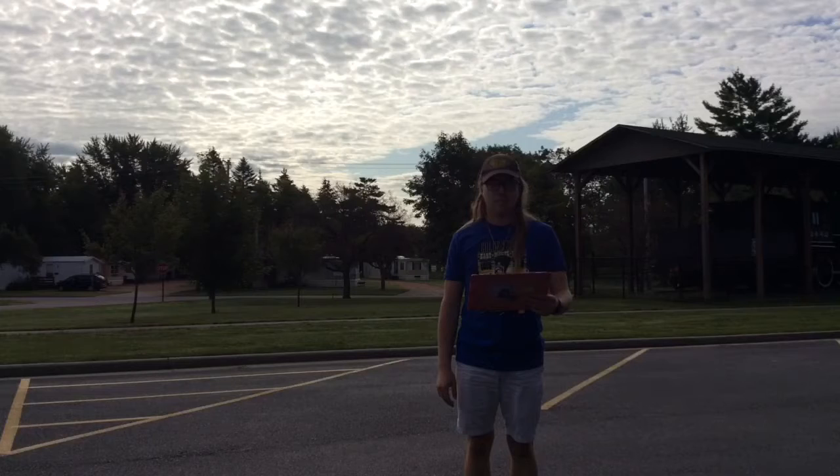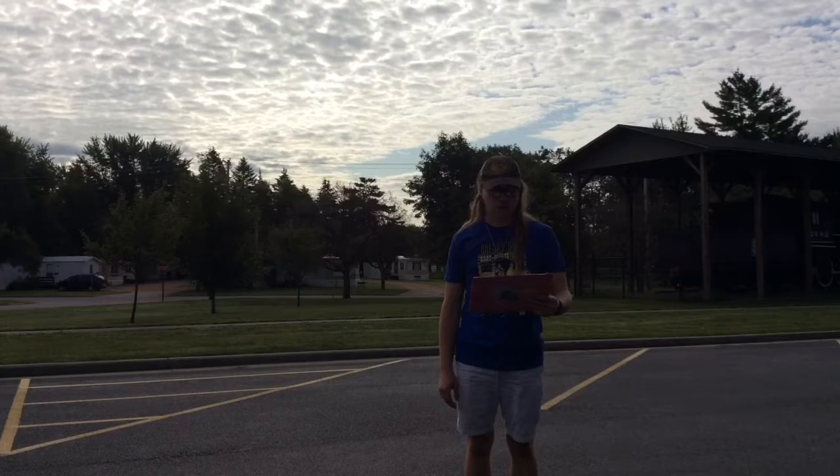Hi, I'm Matthew Lapp, host of Matthew Lapp Train Guy Segment Show. Today in this segment, I'm at Wildwood Park in Marshfield, Wisconsin.